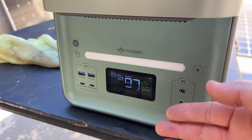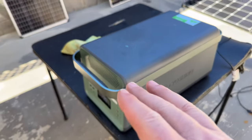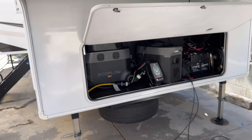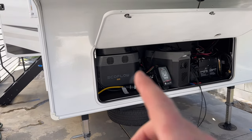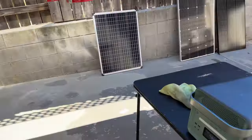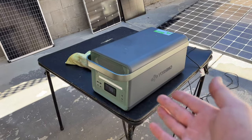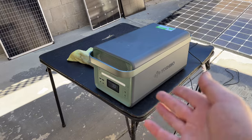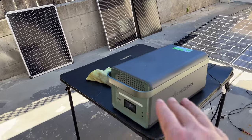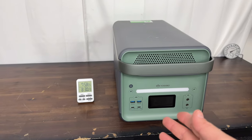When buying a power station like this, make sure you match it with compatible solar panels. The EcoFlow Delta Pro is somewhat unique with a 150-volt solar input, while most other power stations are around 60 to 80 volts like this one. Yoshino does sell panels that perfectly match their system, or you can use 100- and 200-watt panels wired in series/parallel to approach the 600-watt maximum.